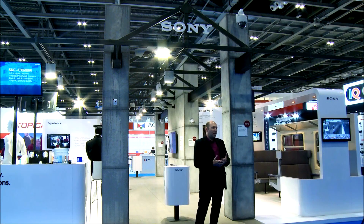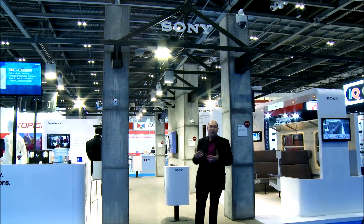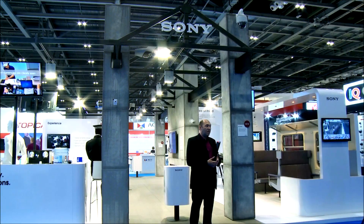Within that we've taken the scene of the street and different business verticals. We're taking different elements of our four key verticals, which are city surveillance, retail, banking, and transport. Each of those elements we've brought onto the stand as part of a customer journey.